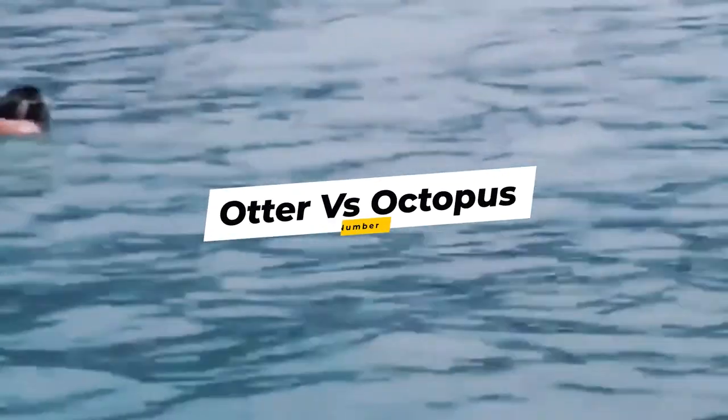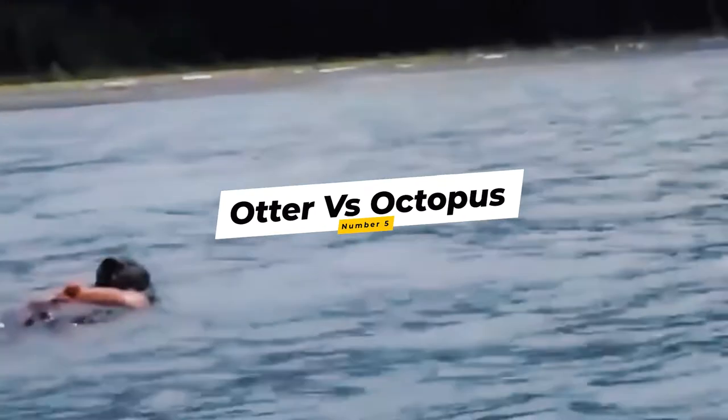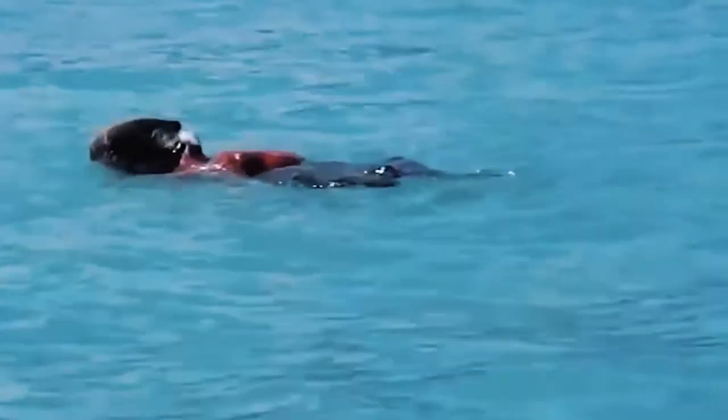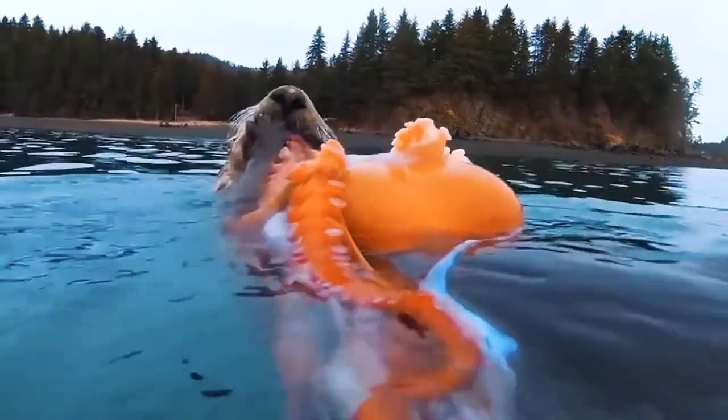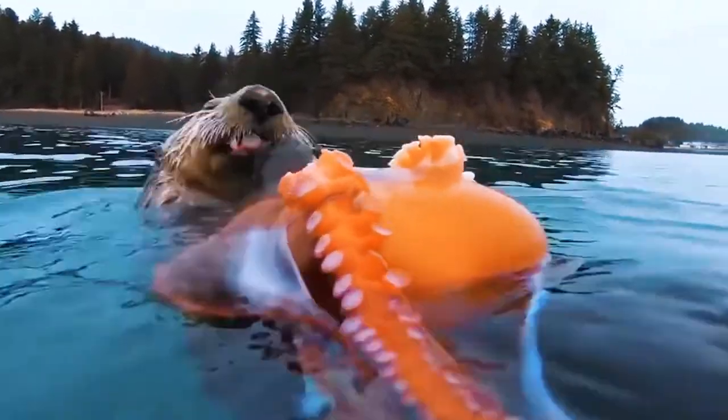Number 5: Otter vs. Octopus. This sea otter hangs onto an octopus and tries to make the most of it. As the otter floats on the water, it is clearly biting into the mollusk. But is the eight-legged creature still alive? If it is, it doesn't have much time left. This industrious sea otter was able to capture one of the world's greatest escape artists — an octopus — and I can't say it's not enjoying it.